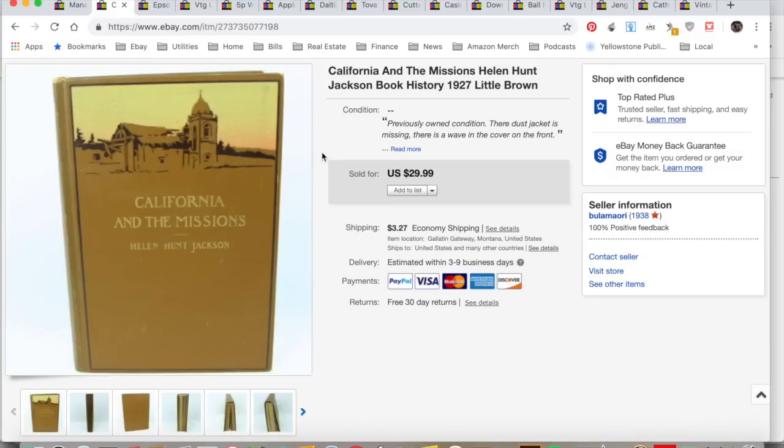Hey, it's Colleen with ROE from Resellers. I'm here for another sales update of what I sold on eBay for the week of March 18th through the 24th, 2019. 15 things sold this week, so let's get right into it.